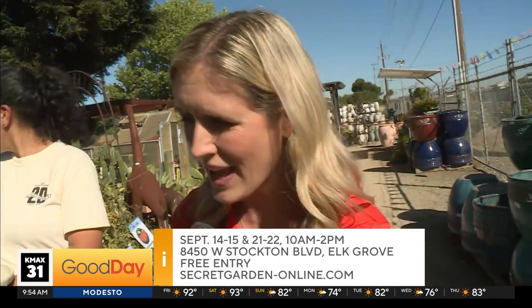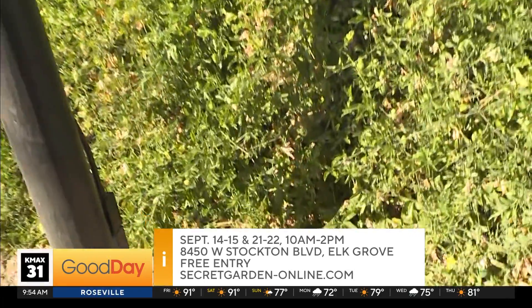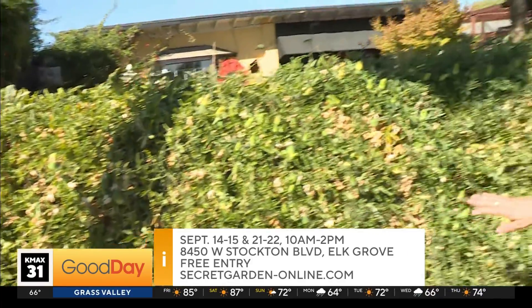If you want to come celebrate our fluttery friends — the Gulf Fritillary Butterfly — it's happening this weekend and next, Saturday and Sunday, 10 to 2. Flutter on over here to the Secret Garden. And there's one to say goodbye! Goodbye, friend. Jolie Papillon — right on cue, guys, like paid actors.